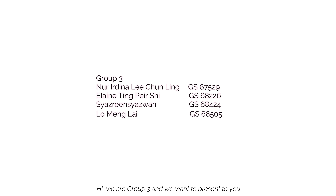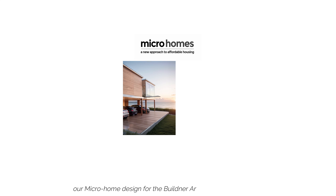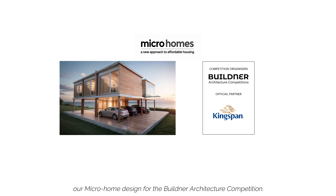Hi, we are Group 3, and we want to present to you our micro home design for the Builder Architecture competition.